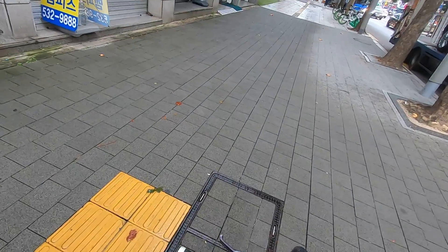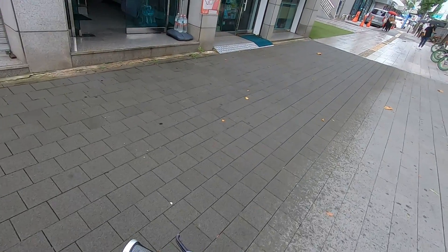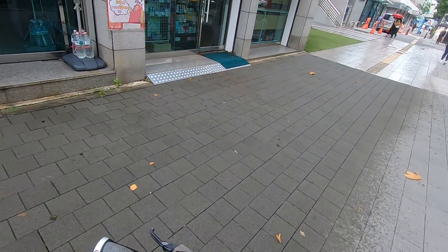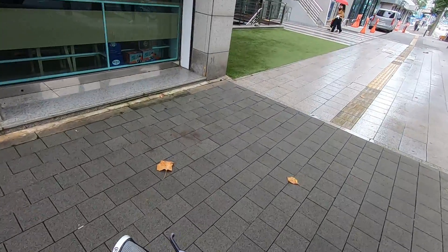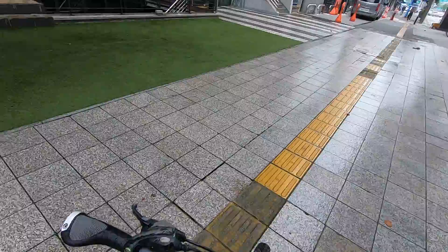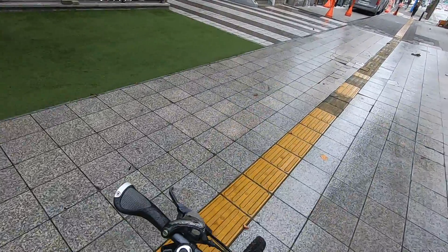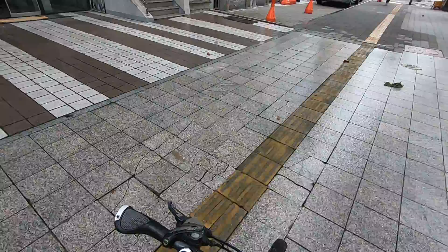For some reason, I do not know why, this sidewalk just sort of stops the yellow system in the middle. The idea is that the entire sidewalk has these yellow rubberized tiles, and blind people just follow them along and get to where they're going.